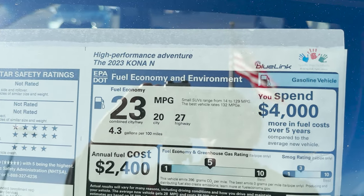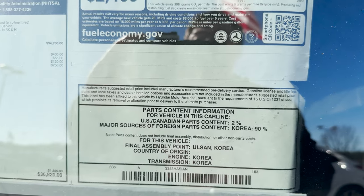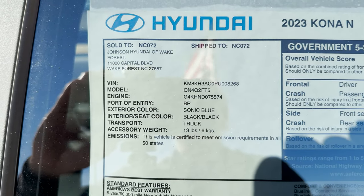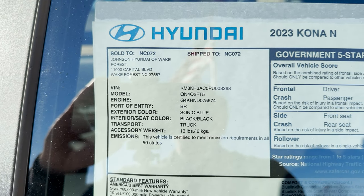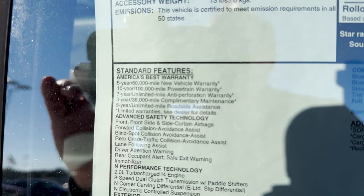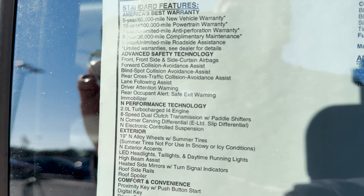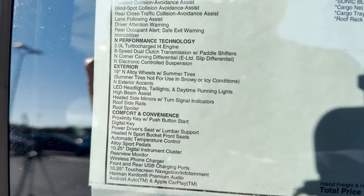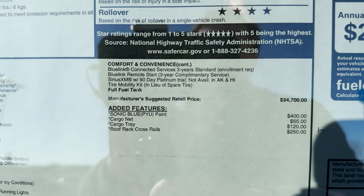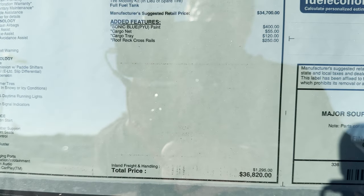Let's take a look at the window sticker here — 2023 Kona N. Fuel mileage as we told you. Assembly, ports, engine, transmission. It's got good safety ratings. Johnson Hyundai of Wake Forest — go to JohnsonHyundaiofWakeForest.com, ask for my friend Devin Scarborough, he's fantastic to work with. Standard safety and warranty, then we get to the performance and exterior features. Comfort and convenience — love the Harman Kardon system. What was added to the $34,700: sonic blue color, cargo net, cargo tray, roof rack cross rails — and that puts it at $36,820.